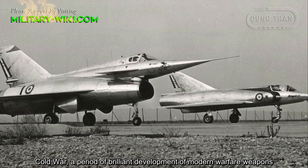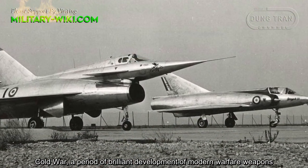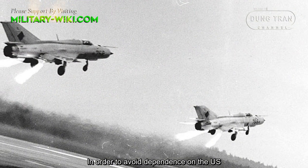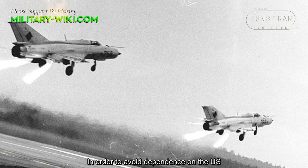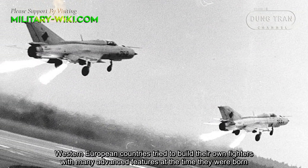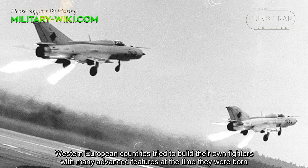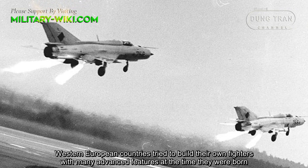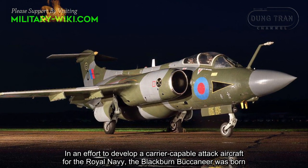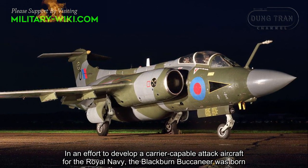During the Cold War, a period of brilliant development of modern warfare weapons, western European countries tried to build their own fighters with many advanced features. At the time, they were born in an effort to develop a carrier-capable attack aircraft for the Royal Navy.